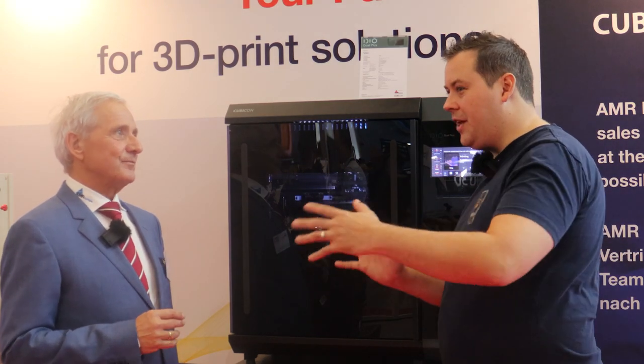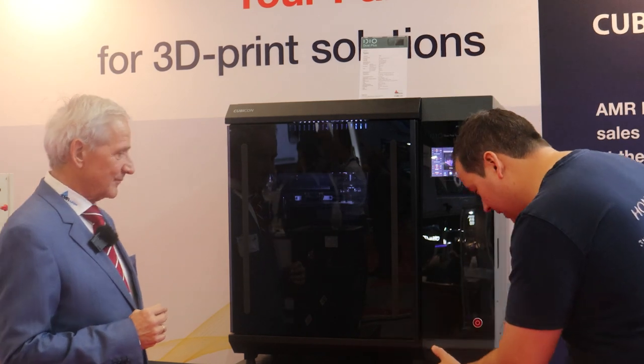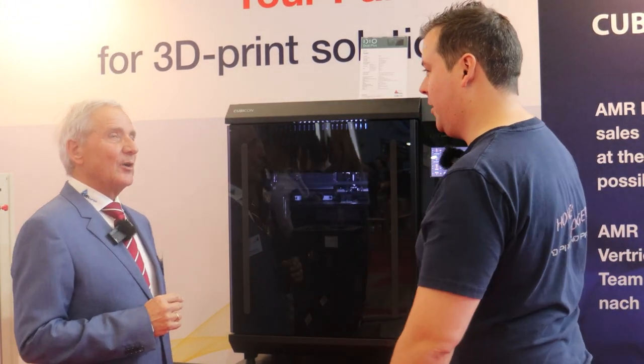So they started out as printing as a service, then moved into their machine lineup, which has culminated in this. We'll talk about this in a second. But tell us a little bit about AMR as well.